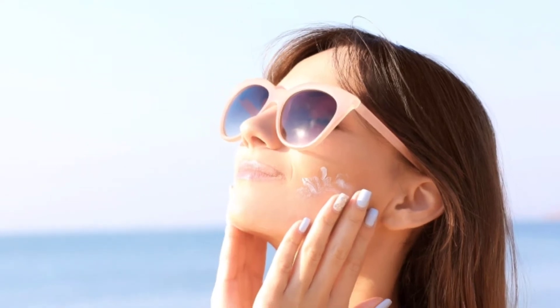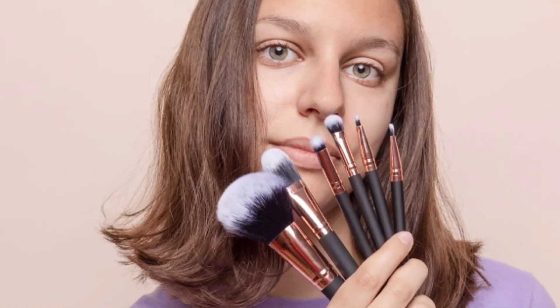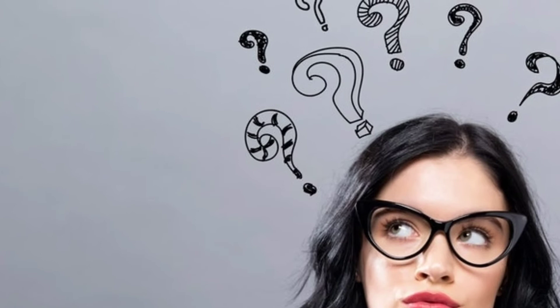Number 6. Apply a non-comedogenic sunscreen to protect the skin. Using anti-acne products can thin out and irritate the skin, so the sun may cause more damage to you. It is important to protect the skin at all times, even when staying indoors, because UV rays can still penetrate the walls or windows.